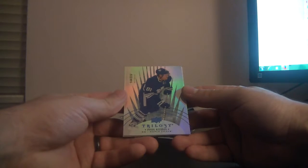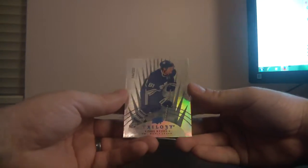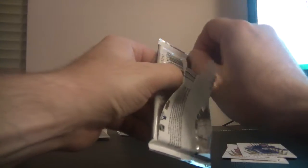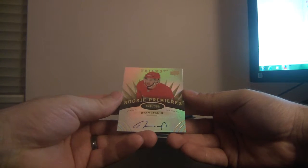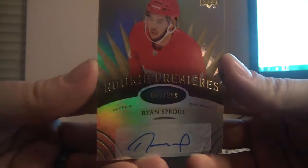For the Toronto Maple Leafs it is a blue parallel numbered 144 of 222 for 222 goals. And behind that is a decoy. Next up is a level 2 rookie premier for the Detroit Red Wings — it's Ryan Sproul, numbered 46 of 399. It's a rookie auto, and a decoy behind it.